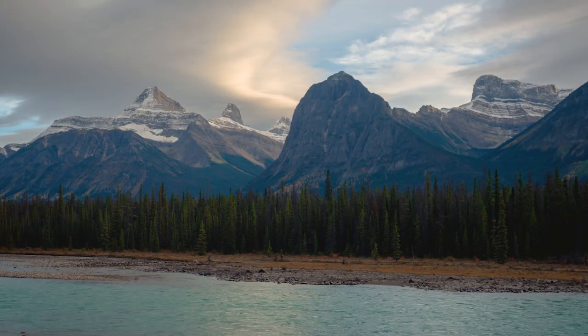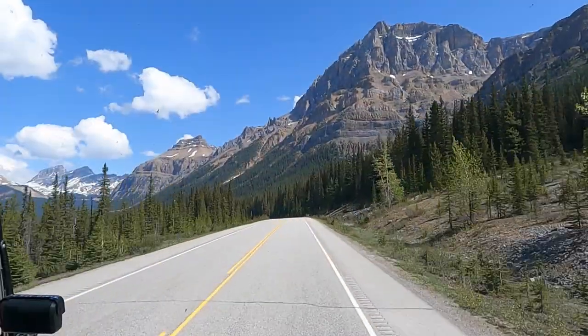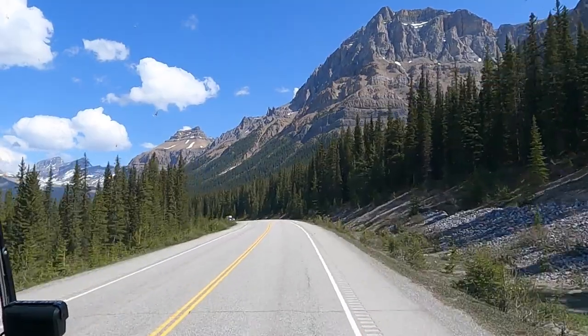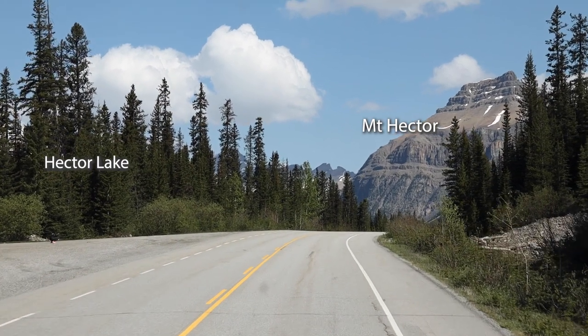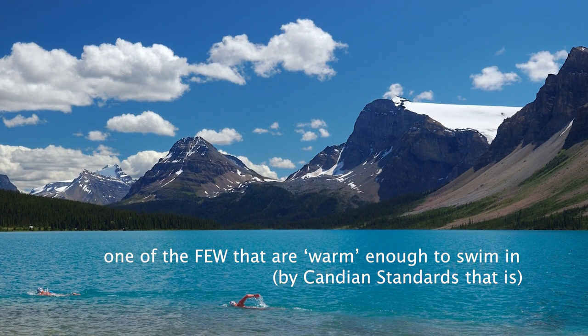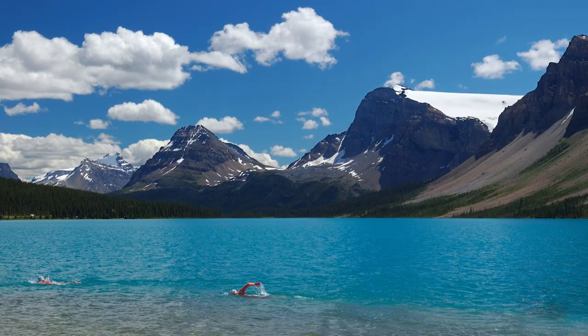We are headed out to the Icefields Parkway. About 8,000 years ago, the entire area was just filled to the brim with glaciers. Both Banff and Jasper National Park are actually UNESCO-protected sites. Starting off with Hector Lake, named after the first white explorer that came to this valley, Dr. James Hector. This is the largest and deepest natural lake in Banff National Park.